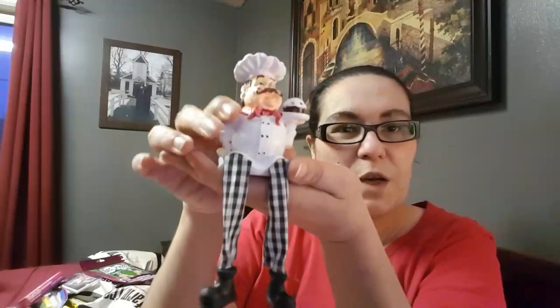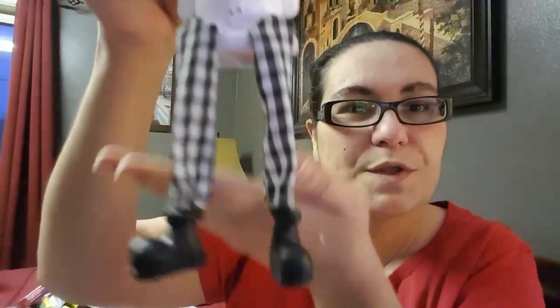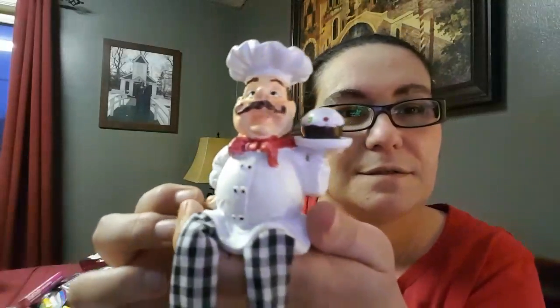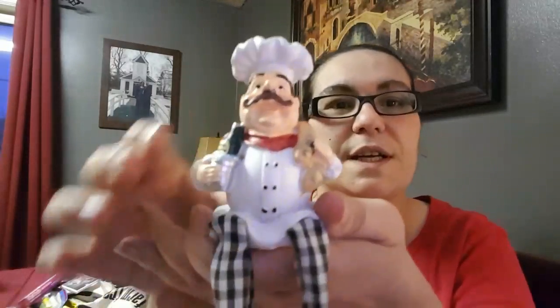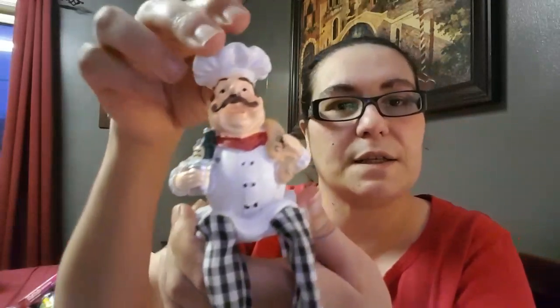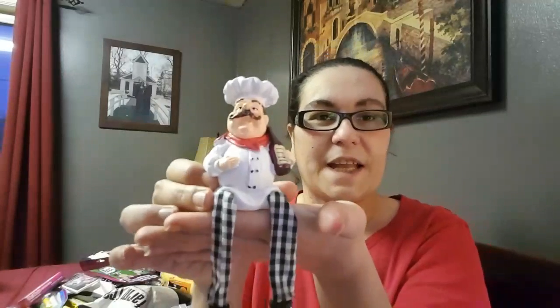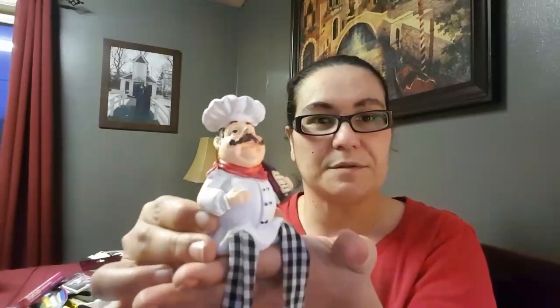I also found these cute little chunky chef figurines. You can sit them anywhere — on your windowsill, fireplace mantle, wherever you'd like. This one is holding a muffin, another one is holding some bread and a bottle — maybe beer or champagne — and another one is holding a bottle of wine. They're really cute and you can put them anywhere in your kitchen.